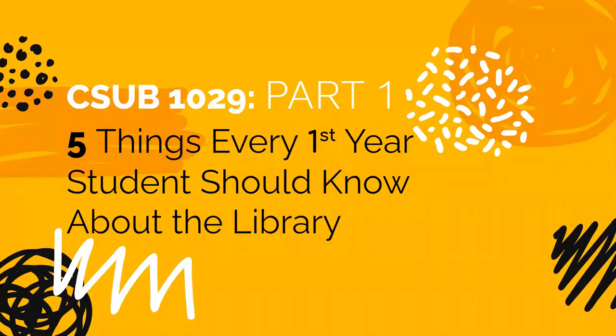Hello, and welcome to the presentation Five Things Every First-Year Student Should Know About the Library. I work as one of your librarians at the Walter Stern Library. Do you know what a librarian does? Maybe you're picturing a lot of dusty books, and sure, we have those. But I also do a lot of other things that you might not know about. We want to welcome you to your campus and make sure that you are prepared for your first semester at CSU Bakersfield.